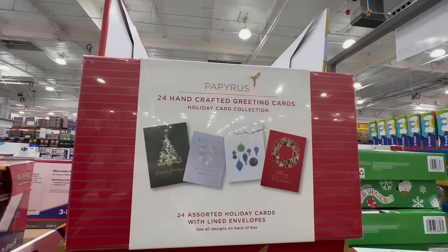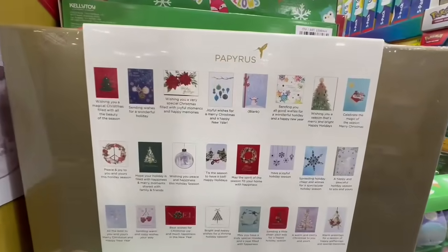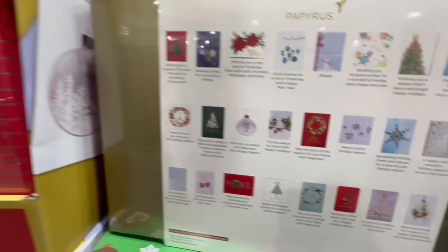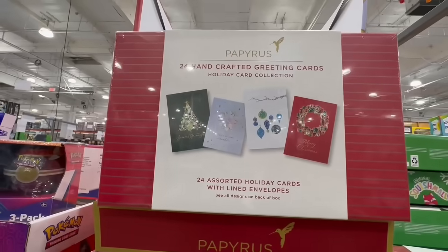I've seen other Costcos sell these at the price of $15, which is not a bad price, but $8 is of course even better. Here are all the cards included — there are some for Christmas, some for New Year's or just the holiday season in general. These are so well made and I'm definitely taking a box home.